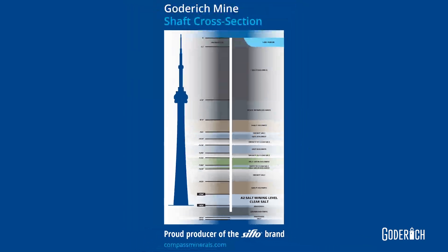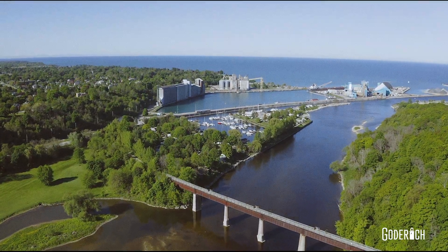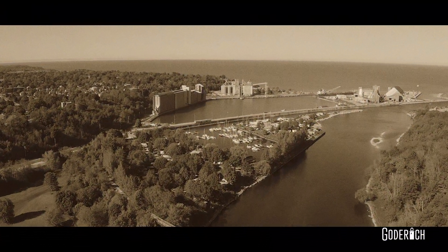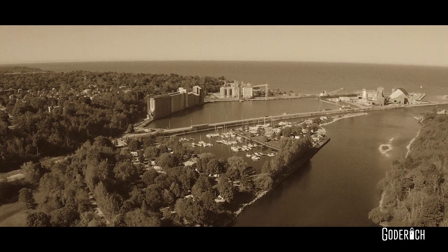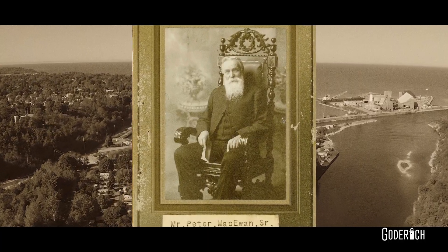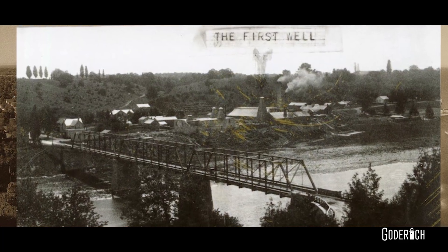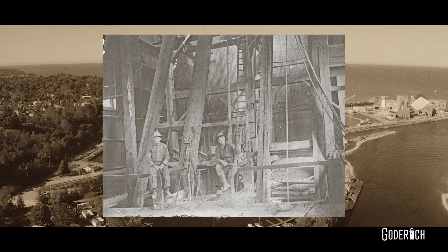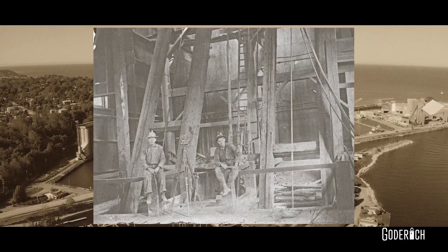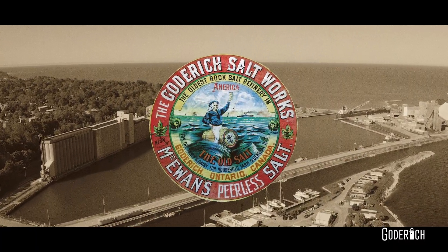But how was a salt mine discovered underneath a lake? By accident. In 1866, local mill owner Samuel Platt teamed up with chief driller Peter McEwen in hopes of drilling into the ground and discovering oil. Instead, after 102 days of drilling, the two discovered 40 feet of salt rock. A new industry in the town of Goderich was born.